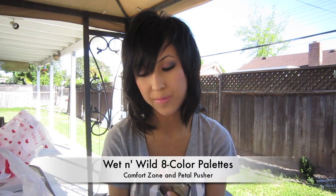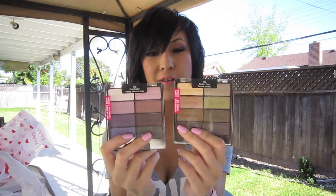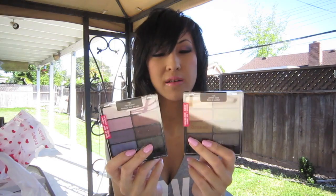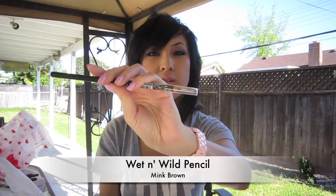Another thing I got from the drugstore are these Wet n Wild eight-color palettes. I got Comfort Zone and Petal Pusher. These are permanent so you don't have to run around looking for them — most Walgreens and Walmarts carry them now. This is the neutral palette and this is the purple palette — I love purples. There's also a blue palette but I don't really wear blue-tone eyeshadows. I also picked up a 69-cent Wet n Wild eyeliner in mink brown, just to fill in my eyebrows with a pencil since it's really cheap.